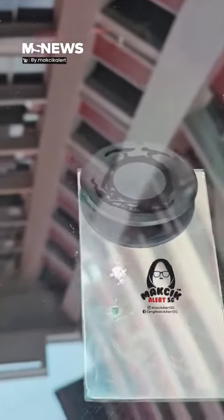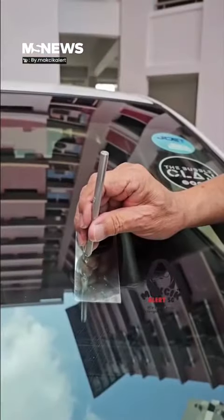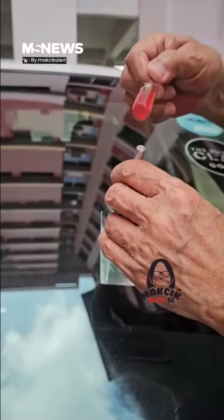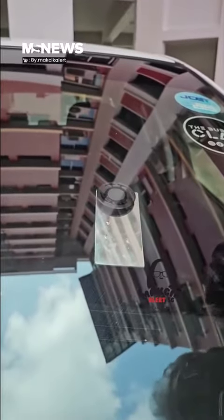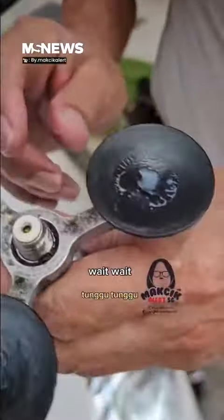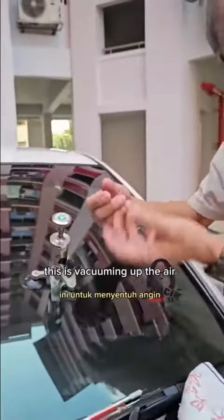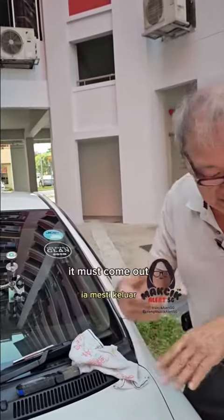Now I've got to measure the depth — agar-agar lah, the depth. Must have. You can see the chemical inside here. Only to put chemical lah? Yeah, mask lah — like 10 types lah. This is backing out the air. Try open so the air goes in, it must come out.